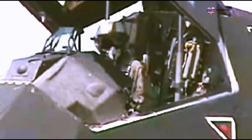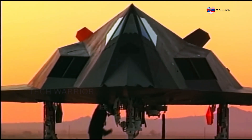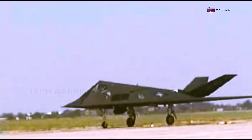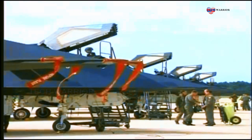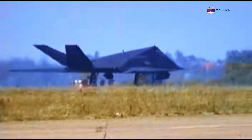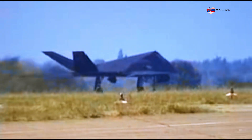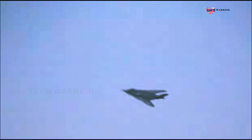Its groundbreaking design and operational capabilities set a benchmark for future stealth aircraft. The Nighthawk's influence continues to shape the development of stealth and precision strike capabilities in contemporary aircraft. The F-117 remains a symbol of innovation, pushing the boundaries of what's achievable in aerial combat. Its legacy continues to resonate, leaving an indelible mark on the history of modern warfare.